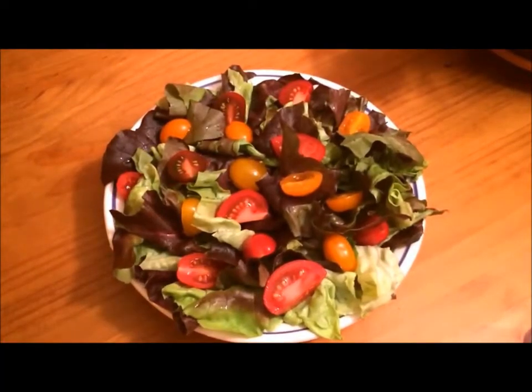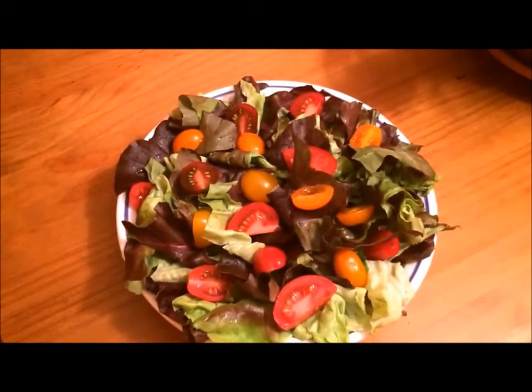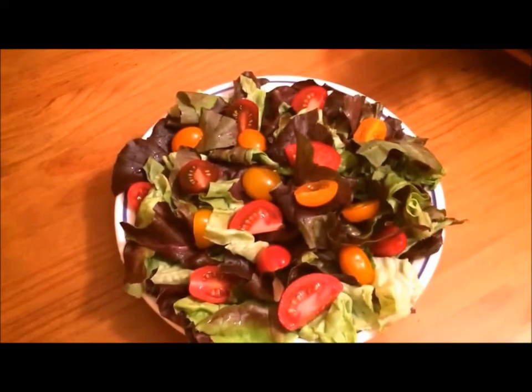Monday night's dinner is a salad made from red Boston lettuce with tomatoes from the farmer's market and a raspberry vinaigrette. These items are from my grocery haul and I'll put the link in the box below.